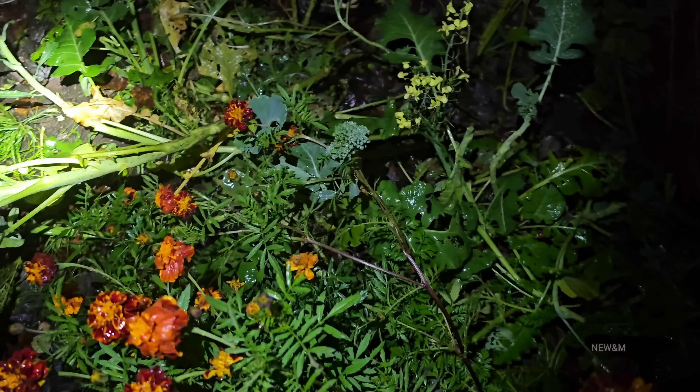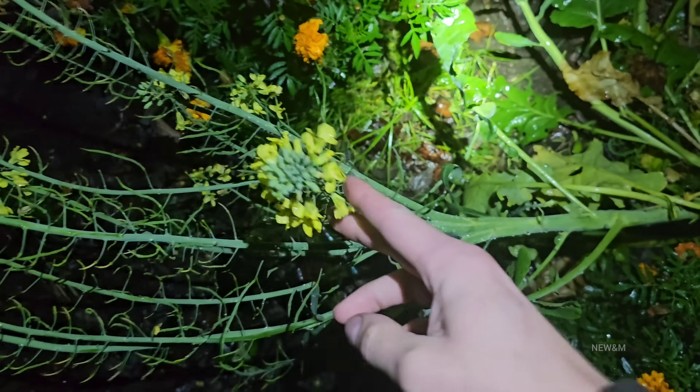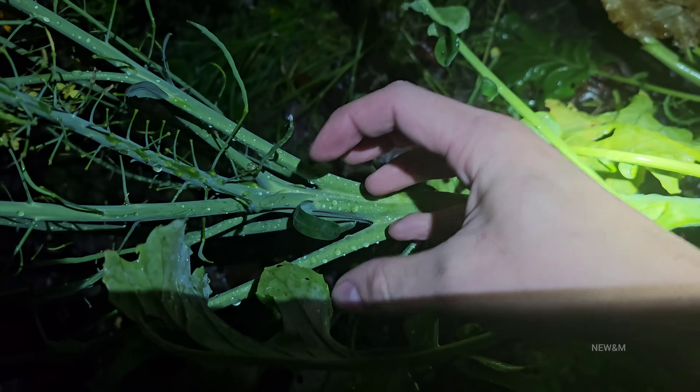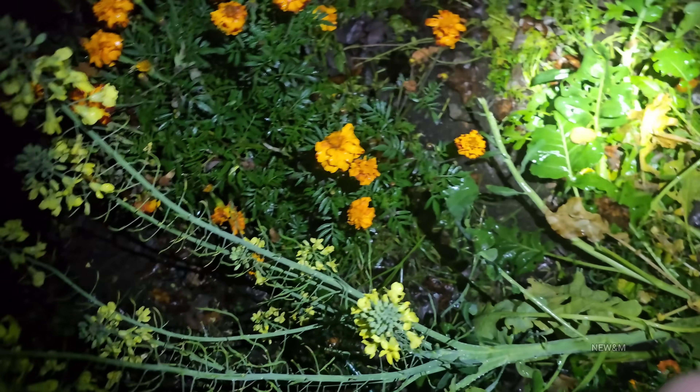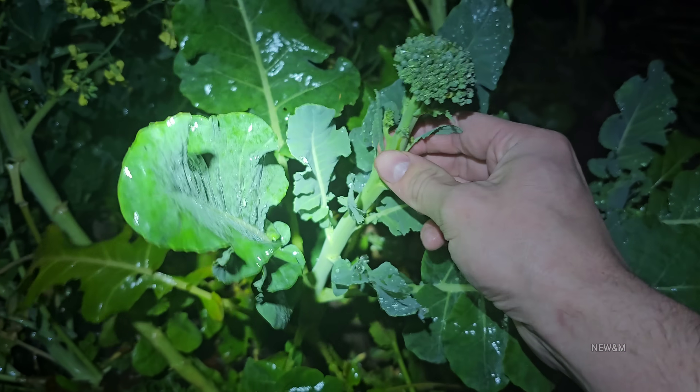I'm hoping to get some broccoli out of here today. Broccoli is tolerant to frost, so that's good. If you don't pick it in time, this right here would have been the part you ate — the broccoli head — but it bloomed into a big flower, and hummingbirds love them. Look at that perfect piece of broccoli, we're going to eat this tonight.